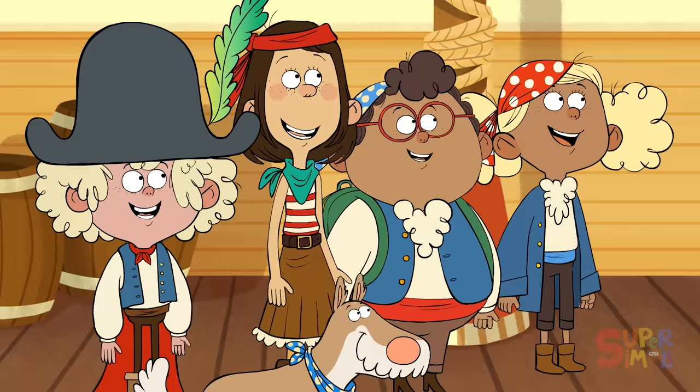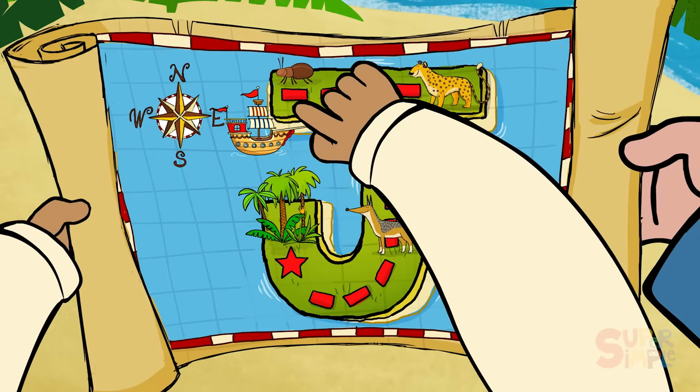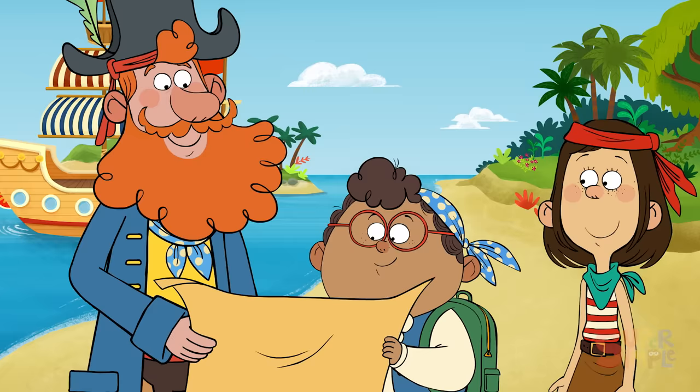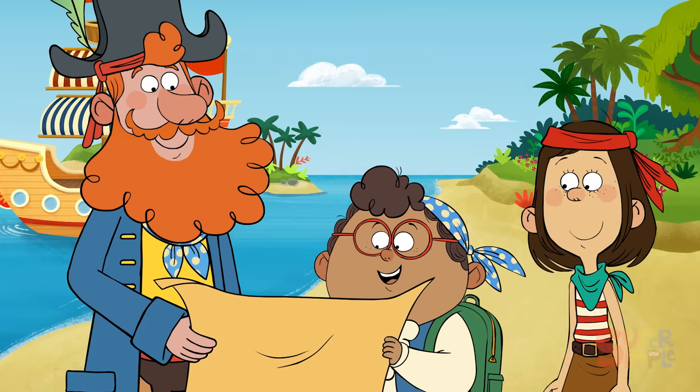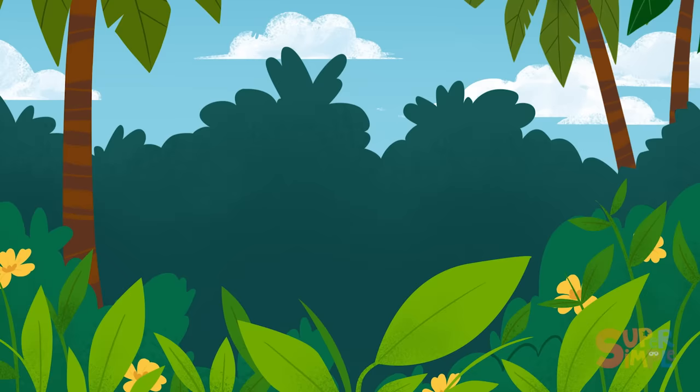Ready to jump ship, mateys? Aye, aye, Captain! Today we are going to explore J Island. We are here on the map. If we follow all of the clues on the map, they'll lead us to the treasure. The first thing we're looking for, Pedro, is something that starts with the letter J. Wow! What was that? It's a Junebug!